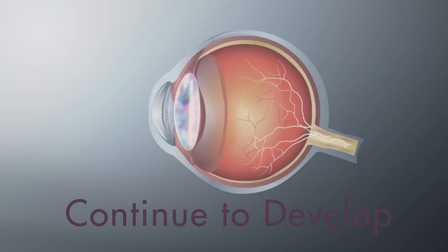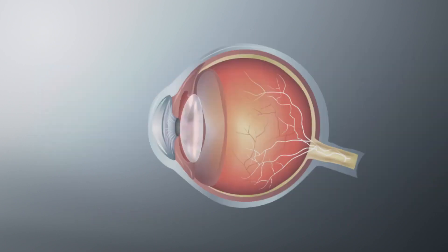Over time, cataracts may continue to develop, preventing light from reaching the retina and making it harder to see. The only way to restore vision loss is to have cataract lens replacement surgery.